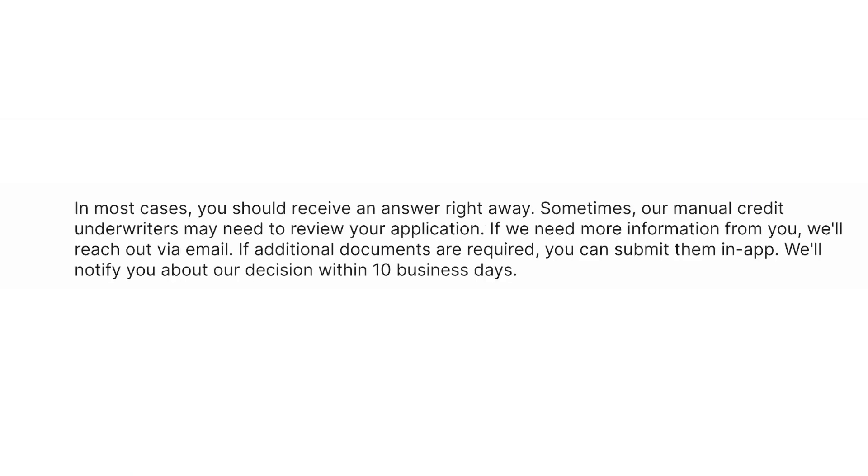Sometimes their manual credit underwriters may need to review your application. If they need more information from you, they'll reach out via email. If additional documents are required, you can submit them in the app. They'll notify you about their decision within 10 business days.